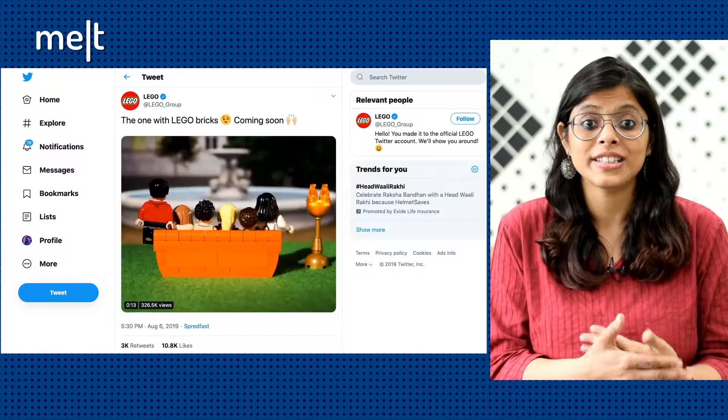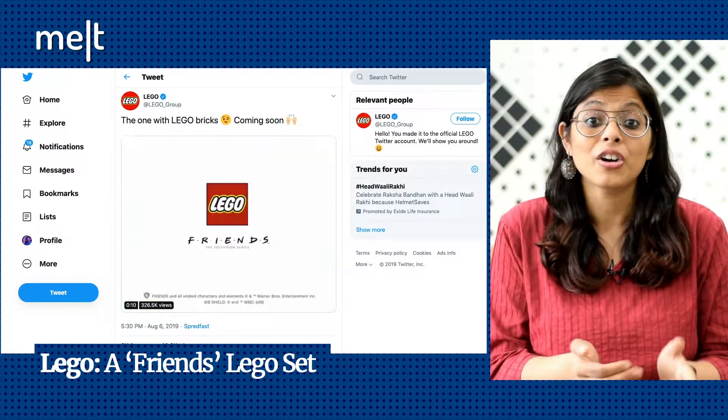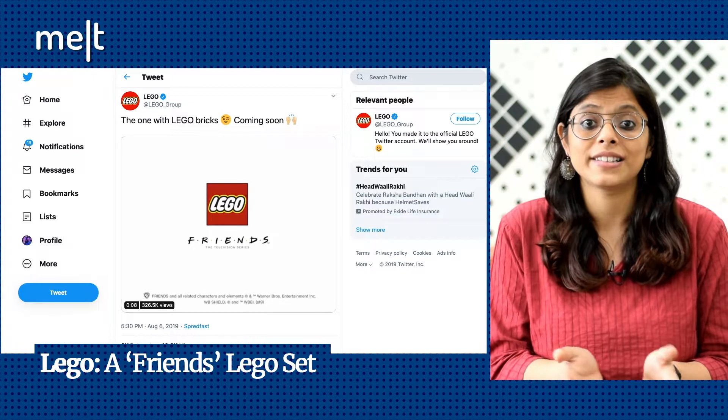As an avid fan of the show, the toy set took me on a nostalgia trip, especially with the way Lego perfected the look of Central Perk, the hangout spot of the characters. All my favourite scenes from the coffee shop came rushing back to my memory. According to the company, it's both for play and display.